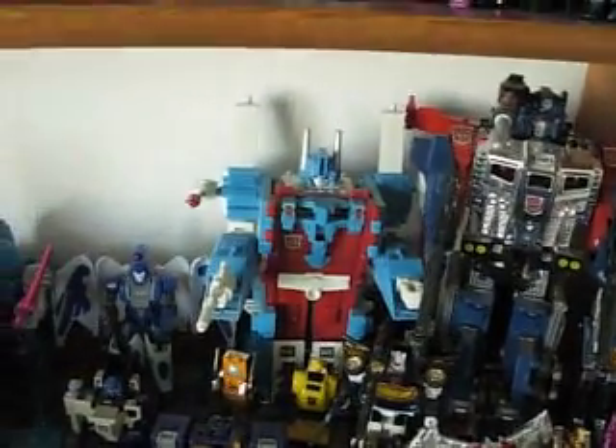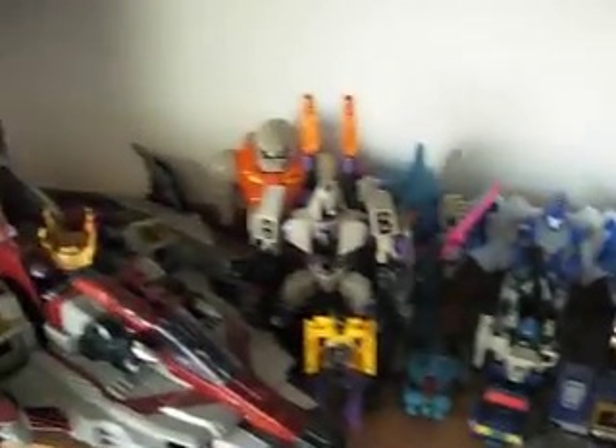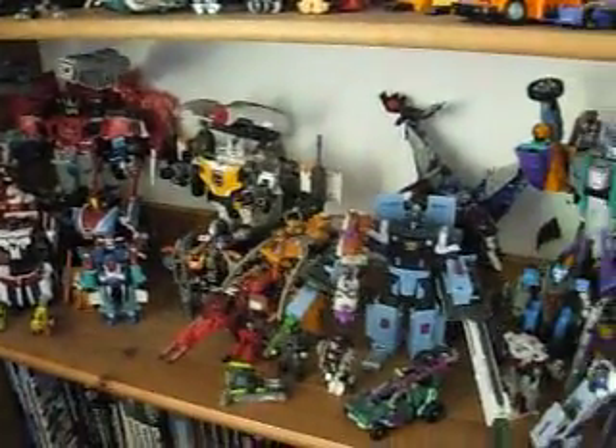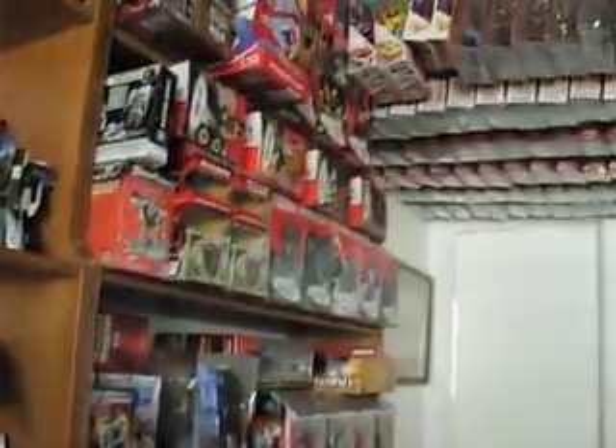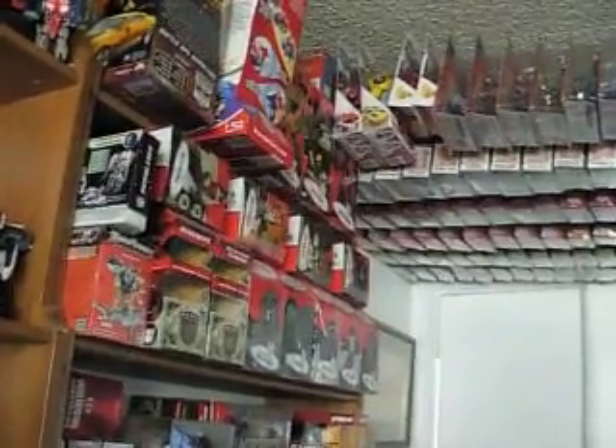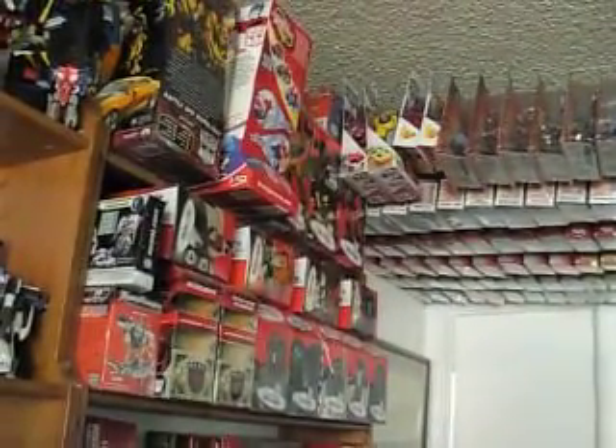This is about maybe ten years worth of collecting — once I got a job and started making my own money. Before that, I had to rely on family, and if I had the money I would have got more. So, there's the collection. Hope you enjoyed this video. See you later.